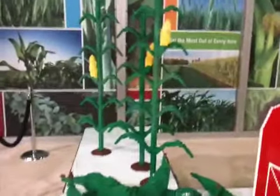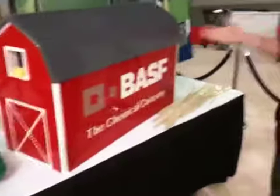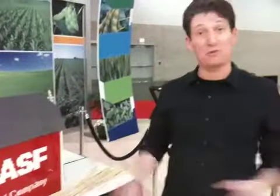Here at the BASF booth I got to build crops — a variety of crops. So I did some corn, some oversized soy pods, and of course some wheat as well. And then to display the BASF logo, I had to figure something out, so I put it on a big red barn. It's been three days of building, but it's been a lot of fun.